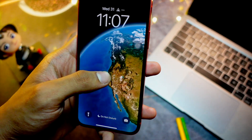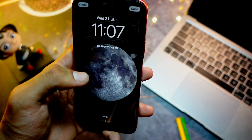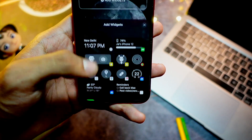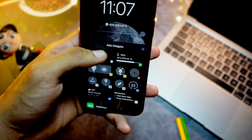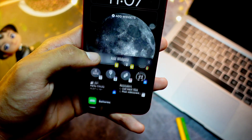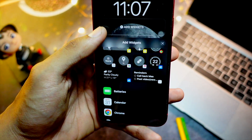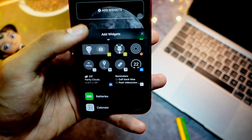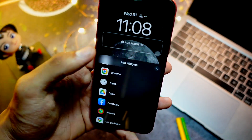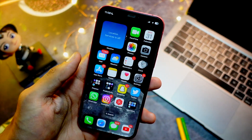Another change is in the wallpaper UI. If you go to the customize section and tap 'Add Widgets,' the widget section has a smoother UI. It now opens much wider and takes up almost half the screen — earlier it used to take only a small portion of space. Now we have more area to work with in the widgets tab.